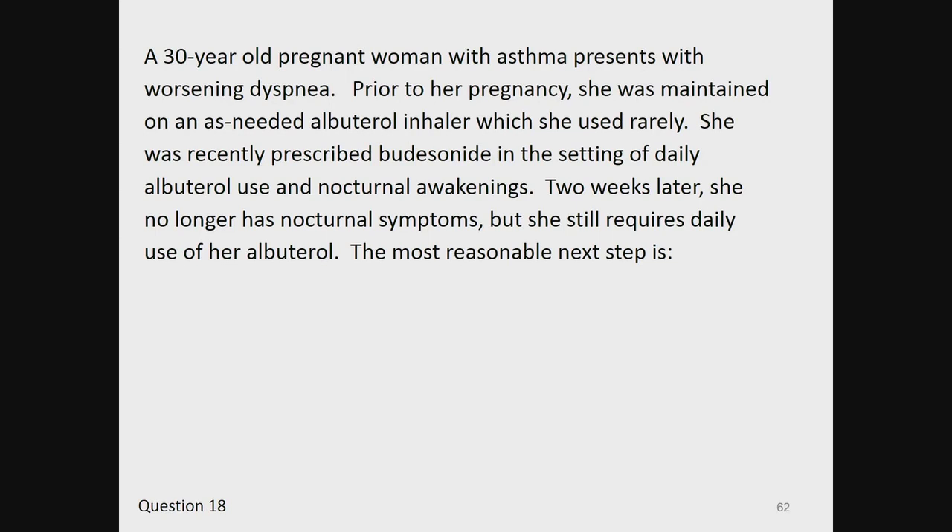Question 18. A 30-year-old pregnant woman with asthma presents with worsening dyspnea. Prior to her pregnancy, she was maintained on an as-needed albuterol inhaler, which she used rarely. She was recently prescribed budesonide in the setting of daily albuterol use and nocturnal awakenings. Two weeks later, she no longer has nocturnal symptoms, but she still requires daily use of albuterol. The next most reasonable step is...